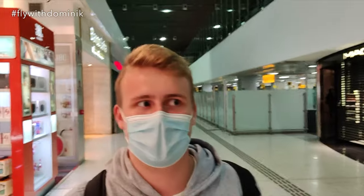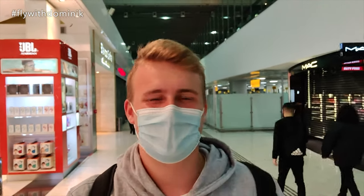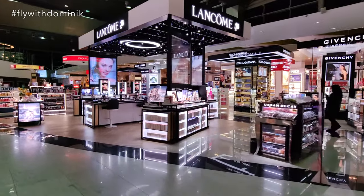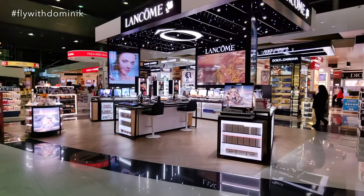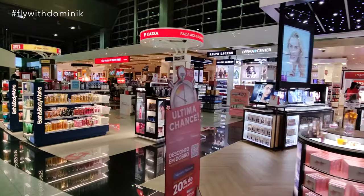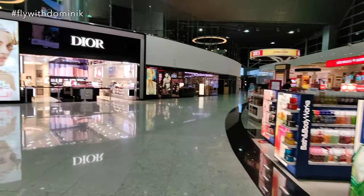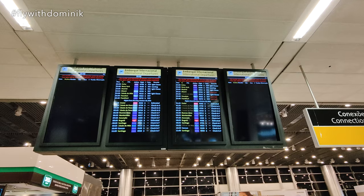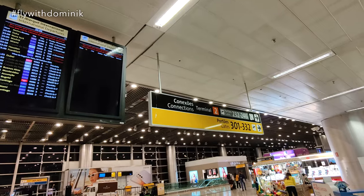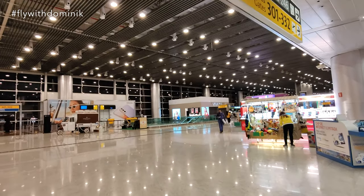Check-in and passport control is done, so I'm now finally on my way to the gate. I honestly don't know yet which gate it is because I think it was already stated on the first monitor but I forgot about it. For those of you who like shopping, São Paulo International Airport's international terminal offers quite some duty-free shops and whatnot. Seems like my flight is leaving from gate 324, which should be located somewhere down there on the right-hand side.